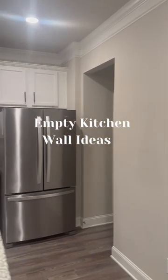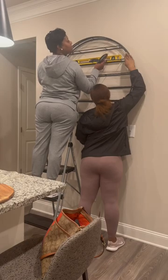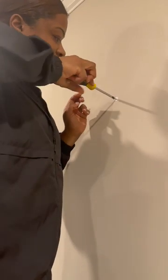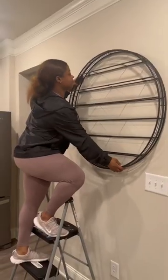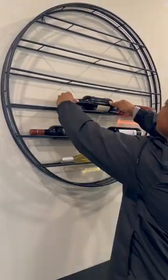Do you have an empty wall space in your kitchen that you don't know what to do with? Well, consider creating a wine wall. I transformed this space in my mom's kitchen, and I am extremely happy with how it turned out. This wall wine rack from Wine Enthusiast is a statement piece and holds 12 bottles of wine.